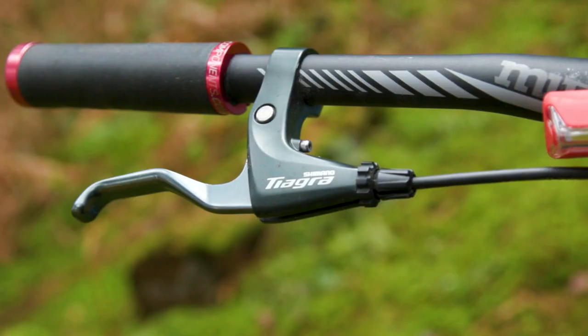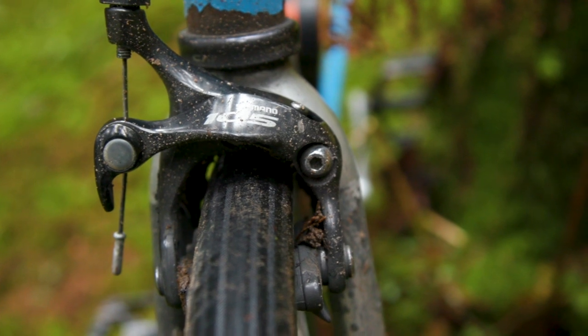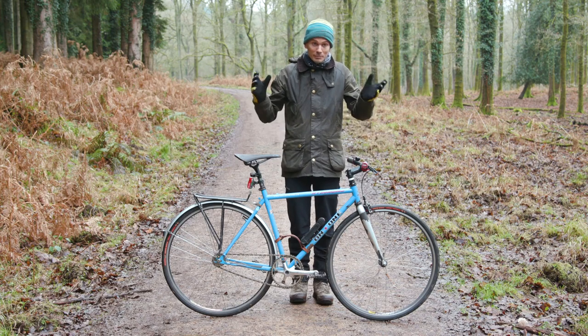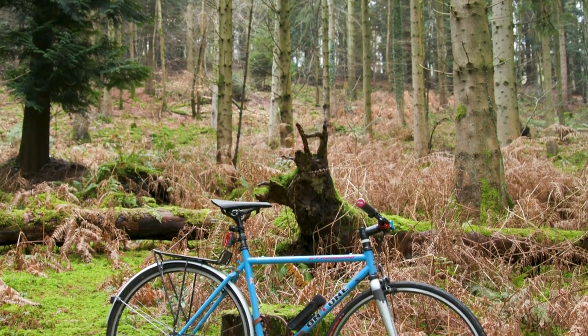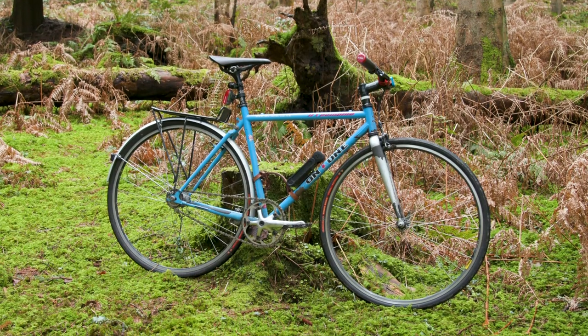I get to ride some fantastic bikes in the course of doing my job at Bike Radar, but none of them have the sentimental value of my On-One Pompino. It may be a total heap of rust, but it's mine and that's what matters — I'm never going to sell it.